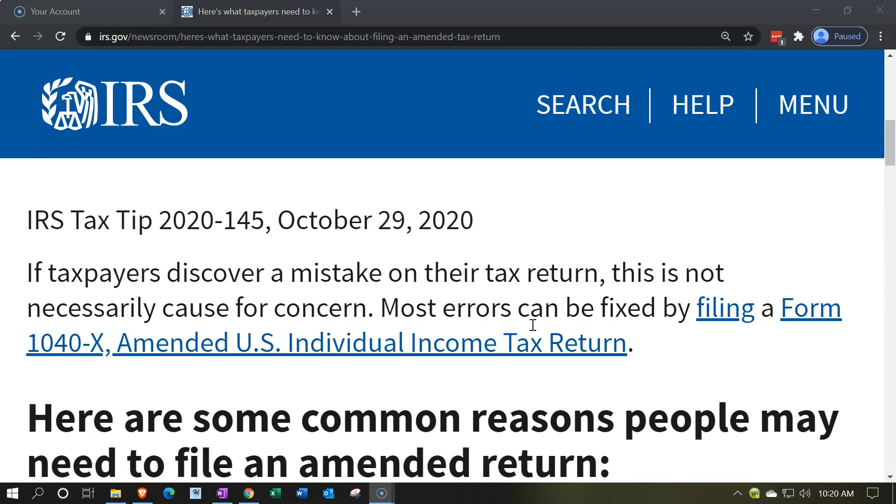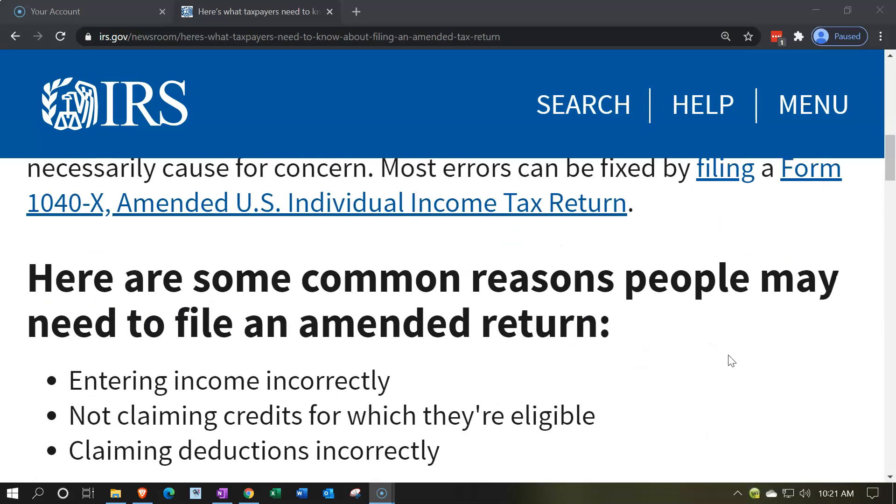If taxpayers discover a mistake on their tax return, this is not necessarily a cause for concern. Most errors can be fixed by filing a Form 1040X, Amended U.S. Individual Income Tax Return. The 1040X may also be filed electronically depending on the year being amended, which is a relatively new and exciting option for filing purposes.